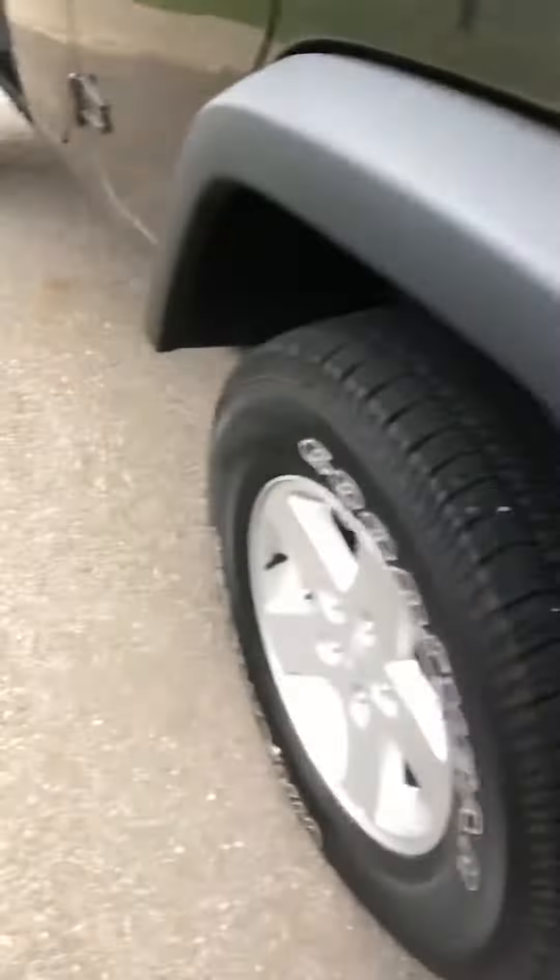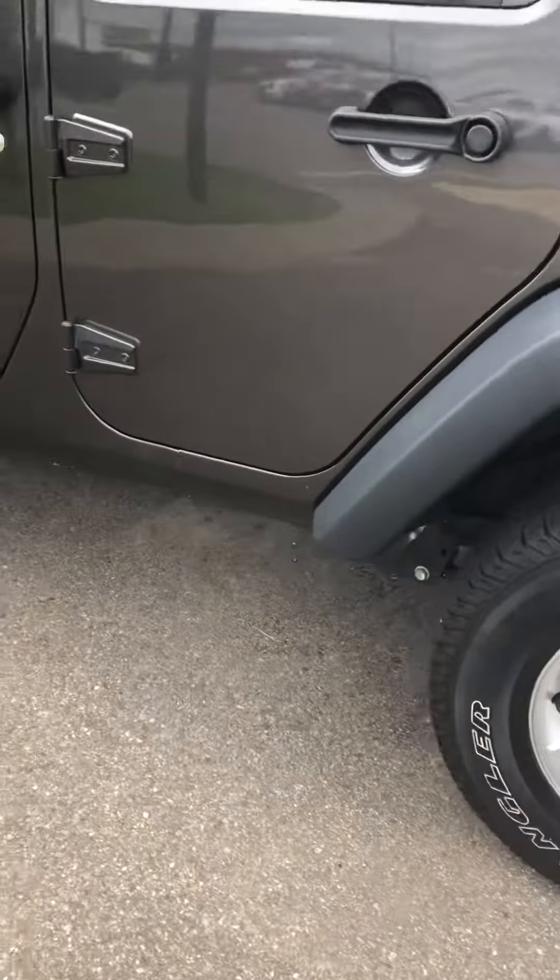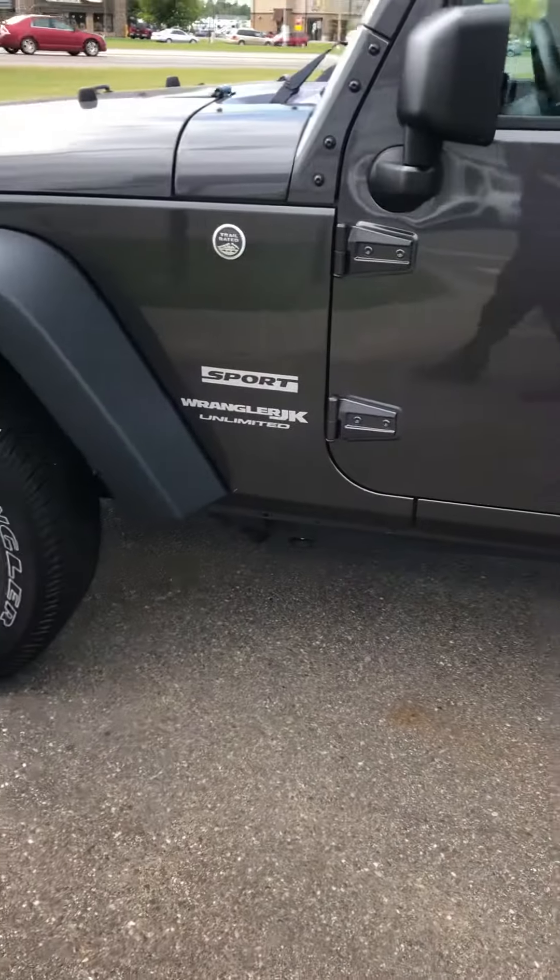Overall, like I said, nice clean ride here. Buttoned up, ready for winter. Low miles. Sport. Trail rated, of course.